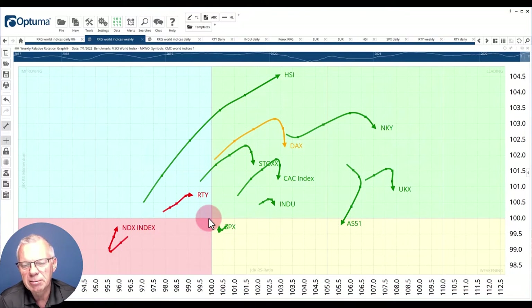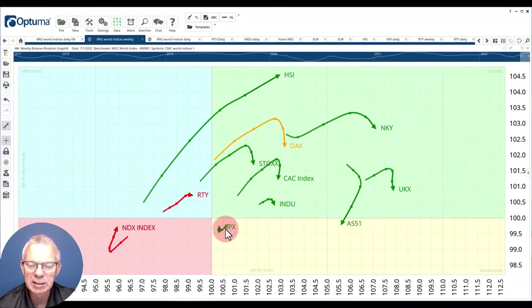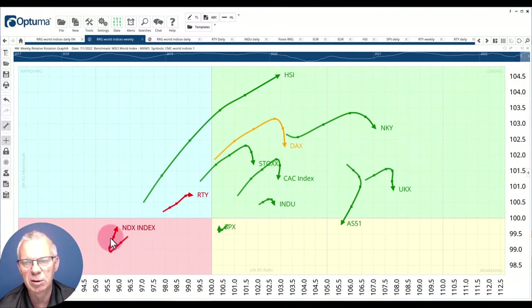What I'm looking at is the direction of the tails. Where it used to be predominantly non-US markets moving in a northeastern direction and US markets moving in a southwestern direction — that has now, at least for the near term, changed. You see it best in Australia, UK, the French CAC and the Stoxx rolling over. But we also see the S&P trying to pick up a little bit of pace.